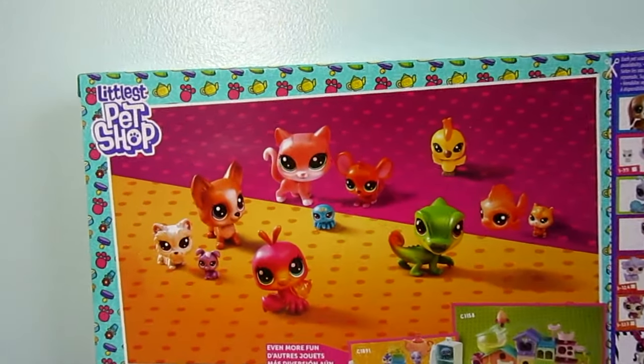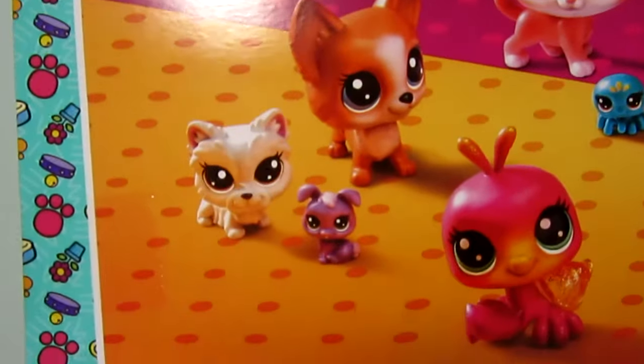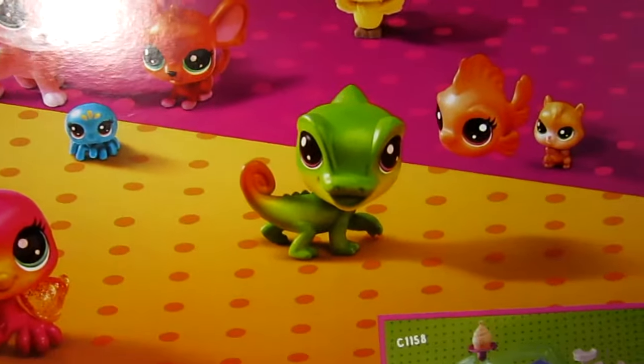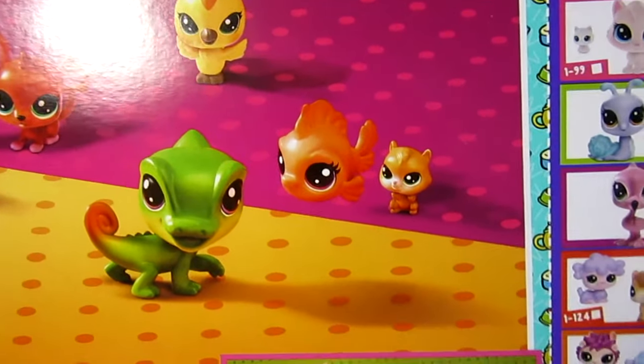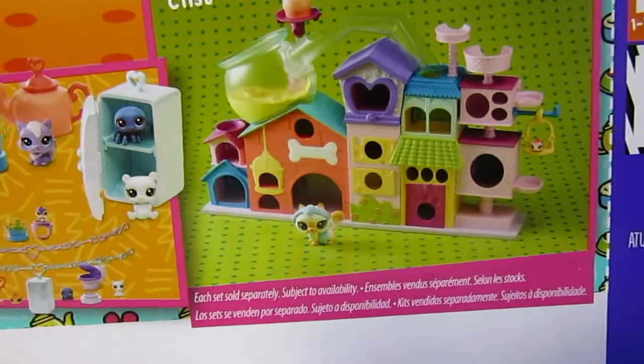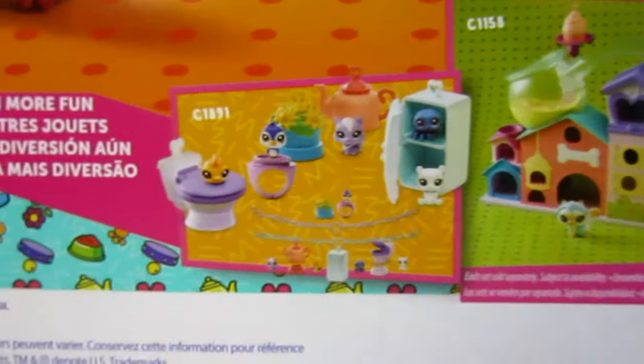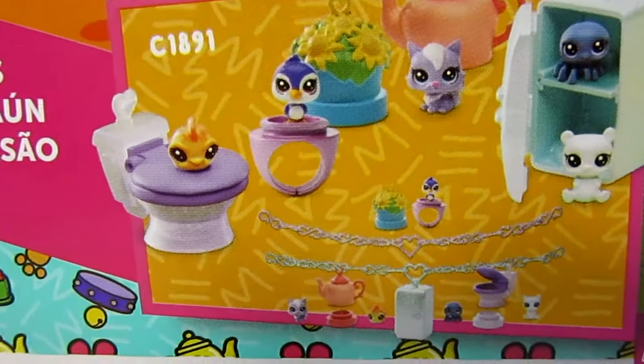Here on the back they show what the LPS will look like outside of the box, and here they are all together. They are so cute. And here are some play sets you can get — this one is really cool.